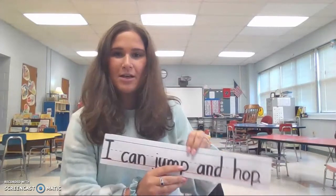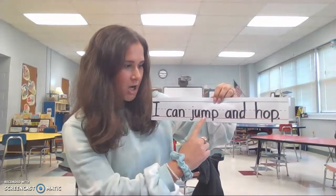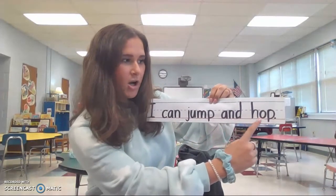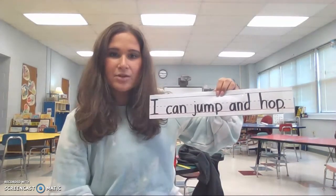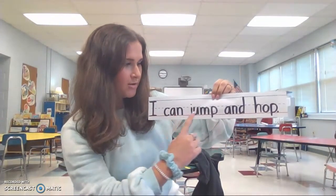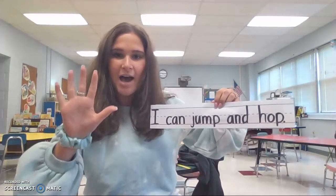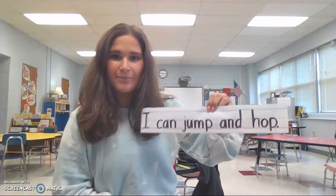Okay, let's do another sentence. I can jump and hop. Now let's count the words together. One, two, three, four, five. Five words. Good job. Now I'm going to let another teacher friend of mine read some sentences and count the words with you.